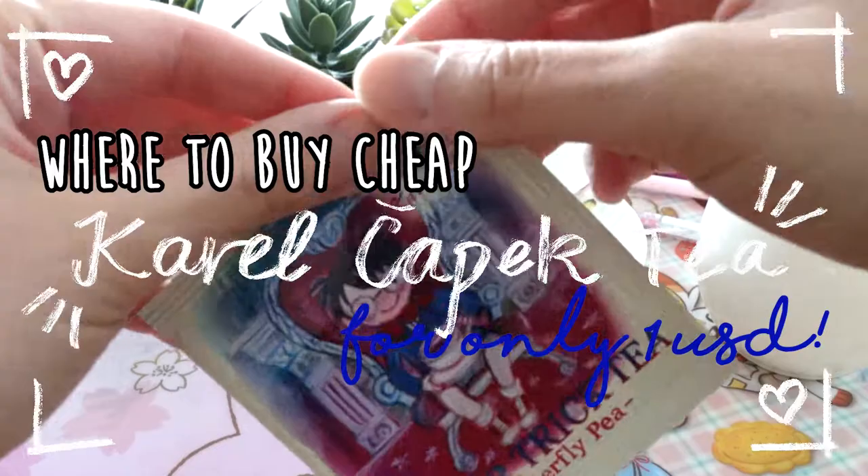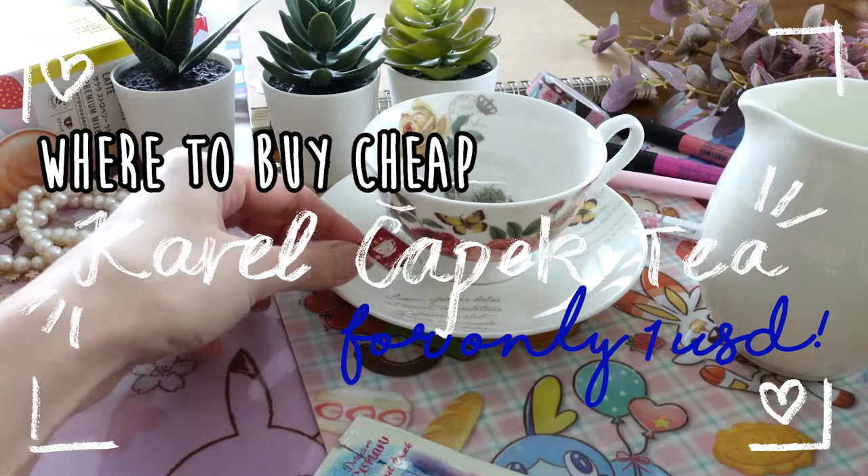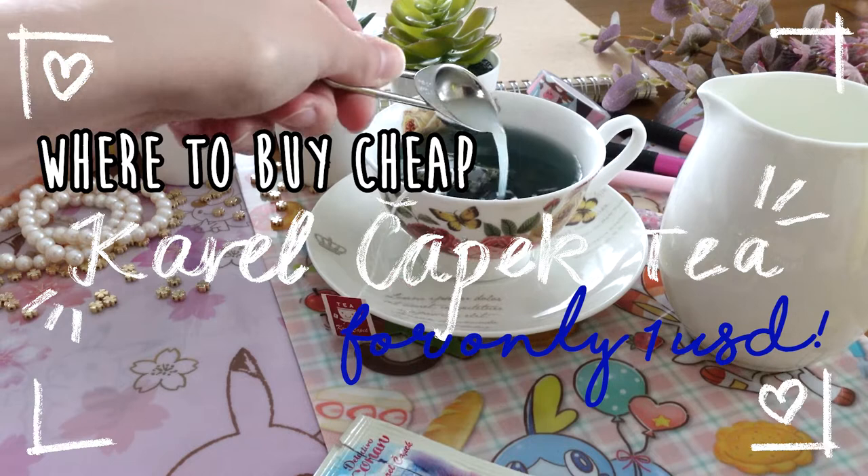If you know this tea brand you will probably know that it is not a cheap tea. Furthermore, it is not easy to find if you don't live in or near Japan. So if you would like to know where you can order cheap Karel Čapek tea, keep watching this video.